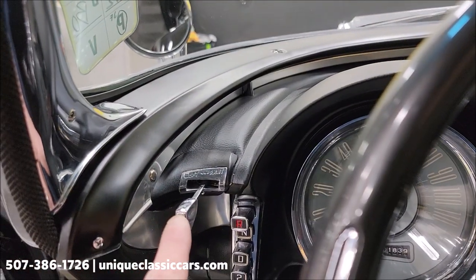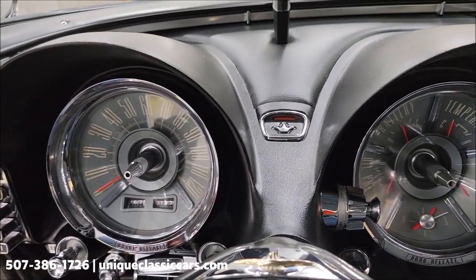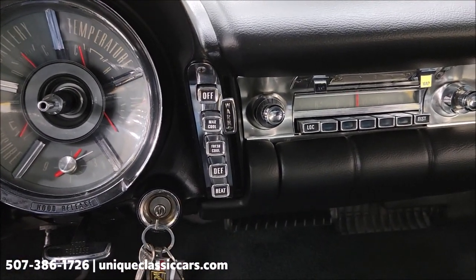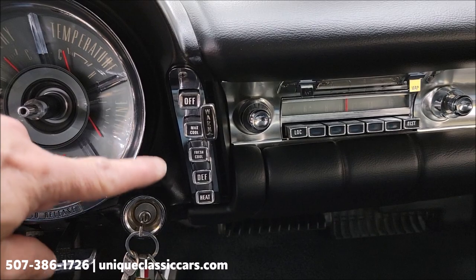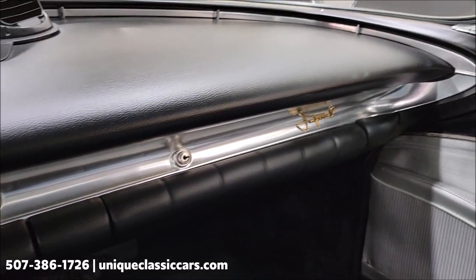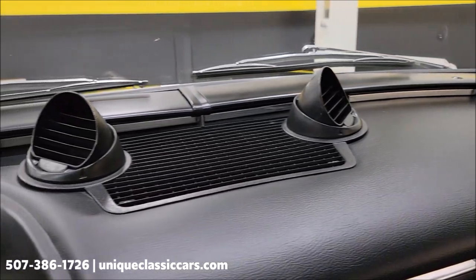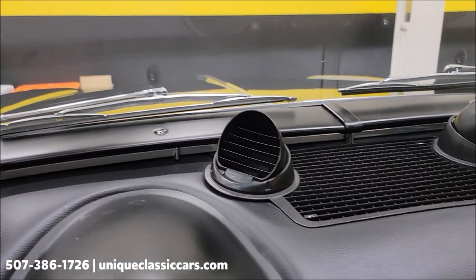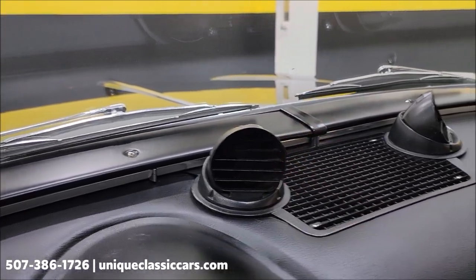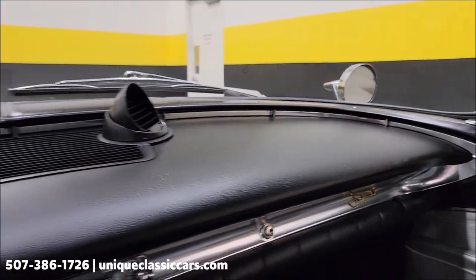Here are your blinkers — notice there's no typical blinker switch coming off the column. There are your HVAC controls — fresh air and heat. And speaking of vents, look at the vents coming out the top of the dash. They're directional, and those are metal — not plastic like you'd see in cars today.